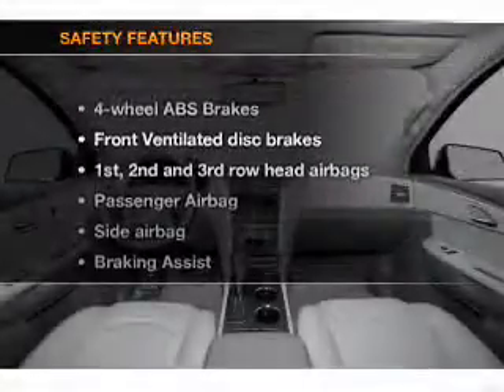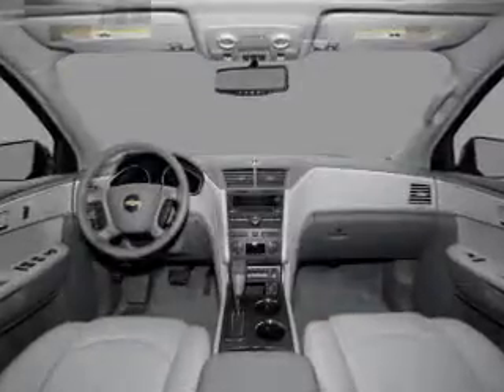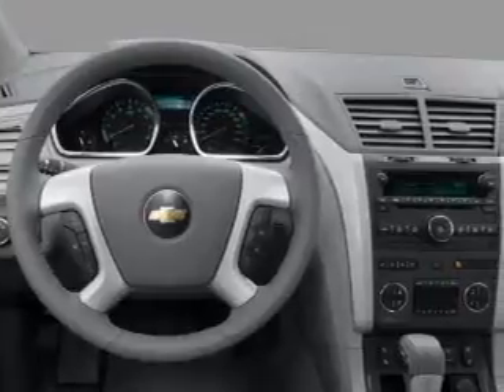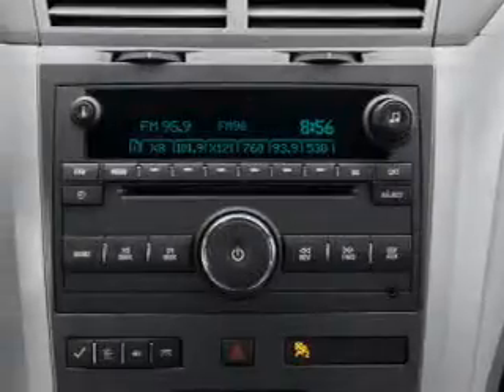If safety is a high priority, rest assured knowing that these top safety components are included. Front ventilated disc brakes, passenger airbag, side airbag, curtain head airbags, stability control, daytime running lights.